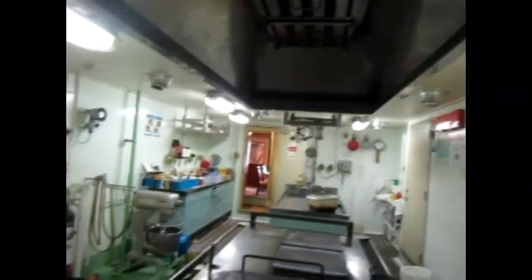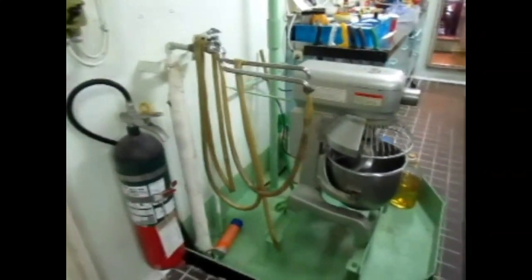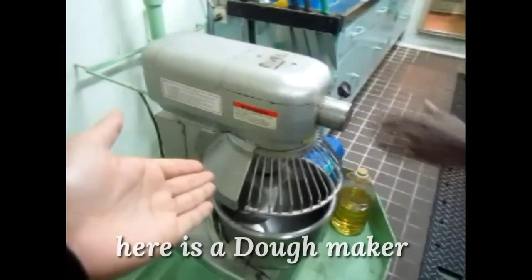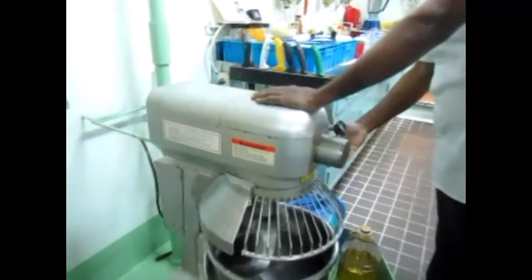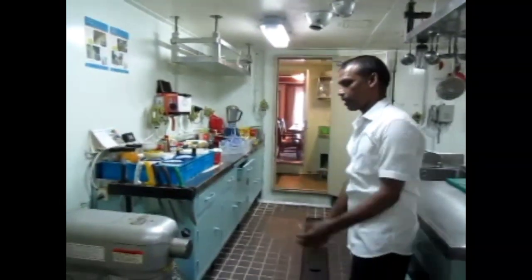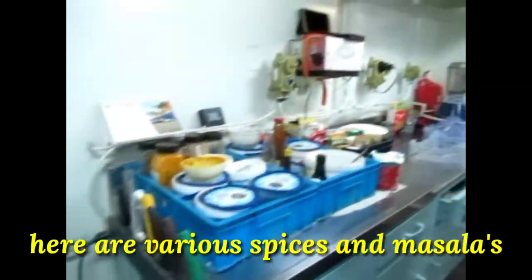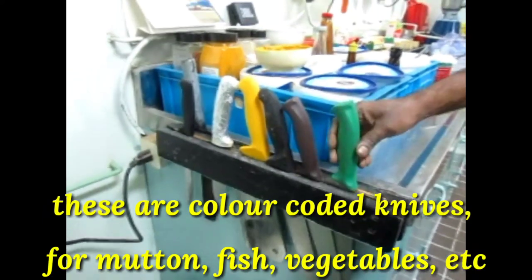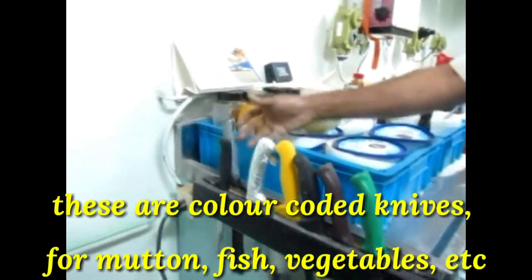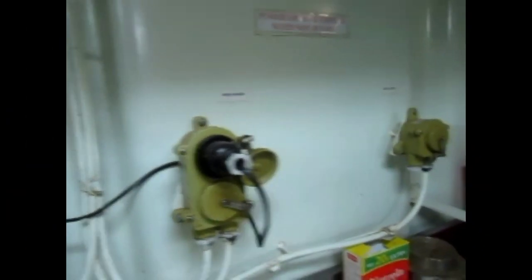This is a fire extinguisher. This is the first aid. We mix it with the cake, we mix it with all the sauce. What are these? We mix it with chicken, chicken and cheese — we mix it all together.